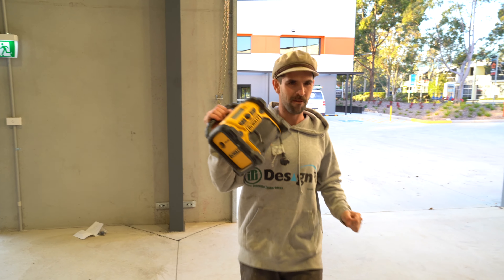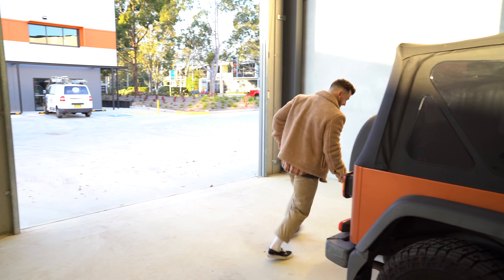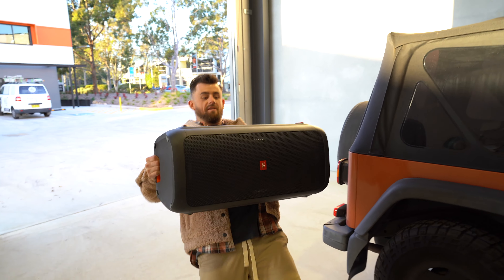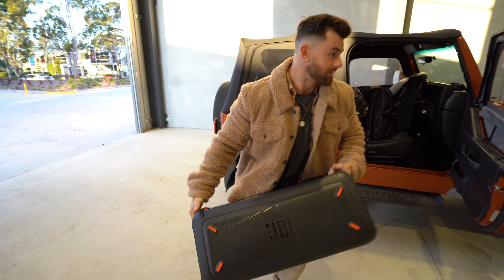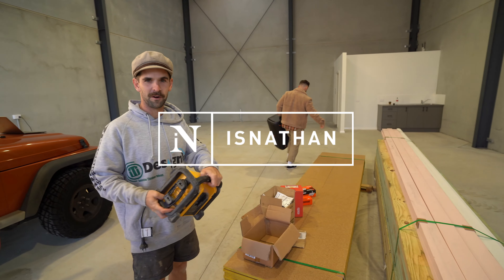Most important tool on site, lads — the radio. 'Rookie.' What do you mean, Rookie? The most important tool on site, on any site — Party Box 300. This is how we get the party started. I need one of those.